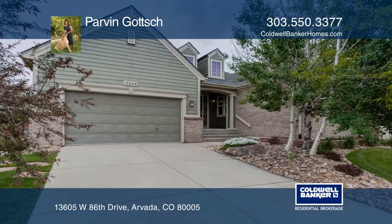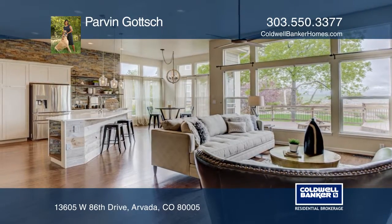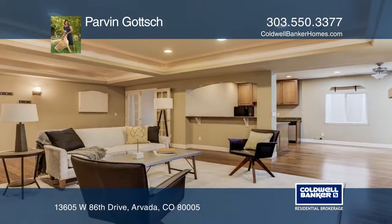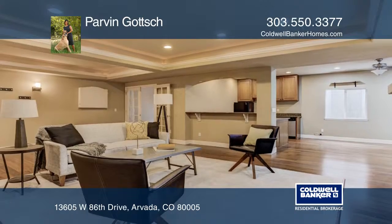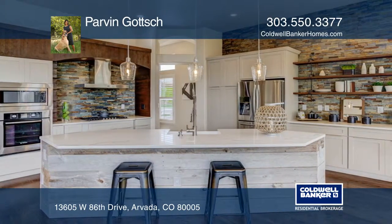This stunning five bedroom, four bath, ranch style home features two offices, hardwood floors throughout, and a spectacular view in the living room. The master bedroom offers mountain views and a master spa bath with a rain head shower and a freestanding tub.